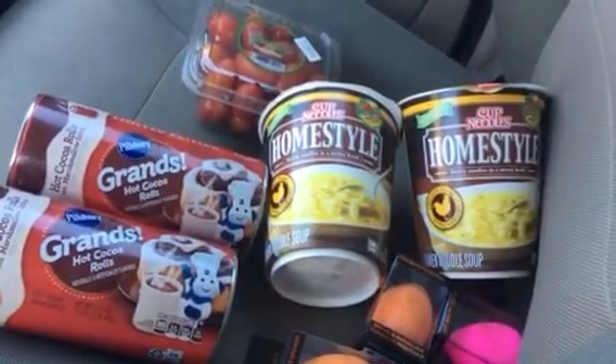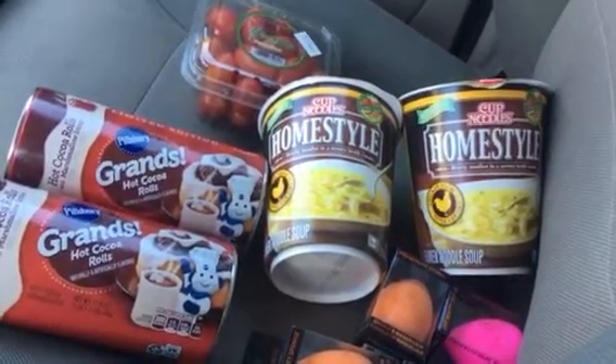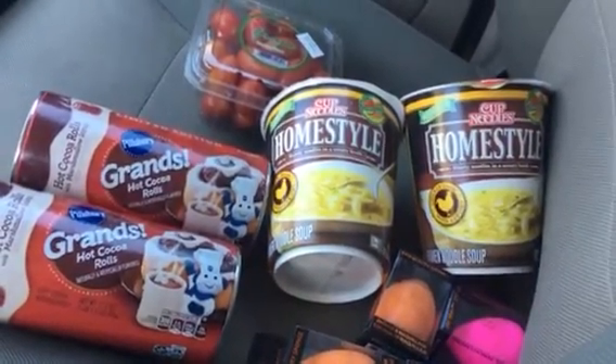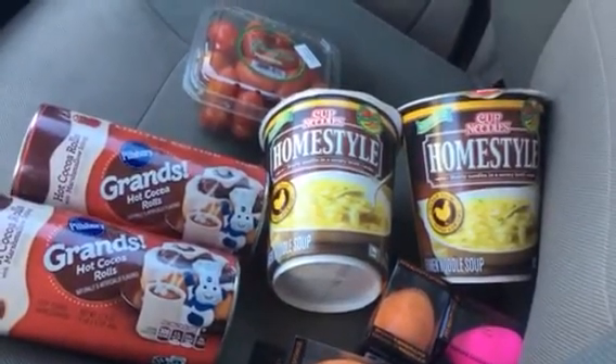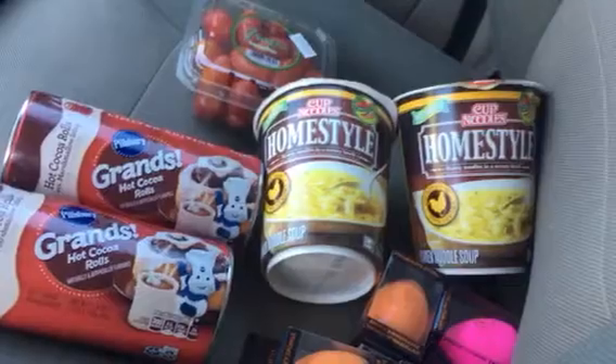It happened again yesterday, but thankfully I had taken that picture. They did honor the 99 cent price, but she said she was going to change it to $1.99, which kind of upsets me.